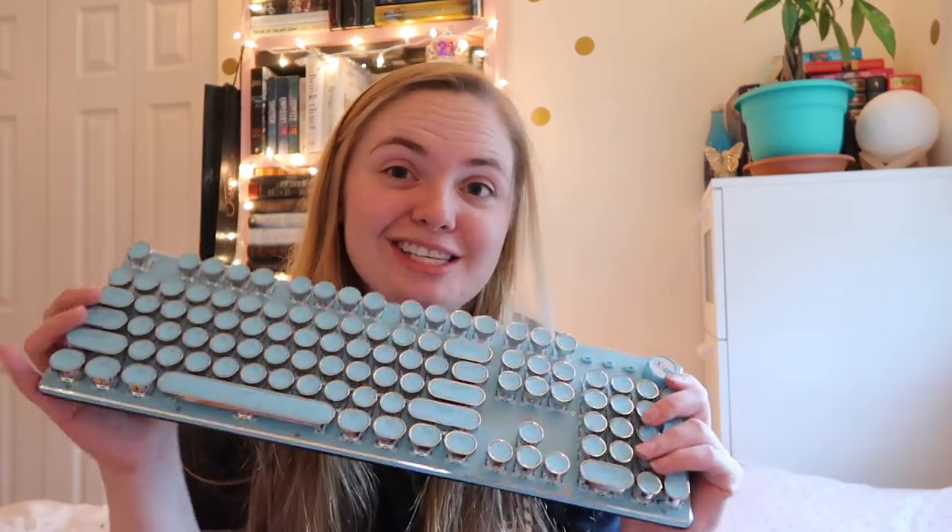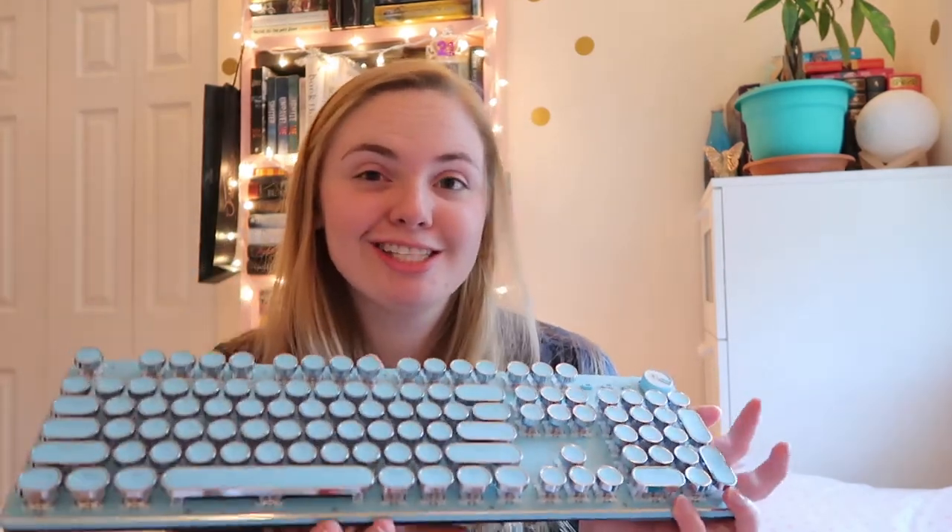The next writing supply that I use is my fancy keyboard. I love this. I got it for my birthday this year from my boyfriend and it makes wonderful click-clacky sounds. I just plug it into my computer and use it with my laptop. I do love to use this as much as I can, but obviously I don't always use it.